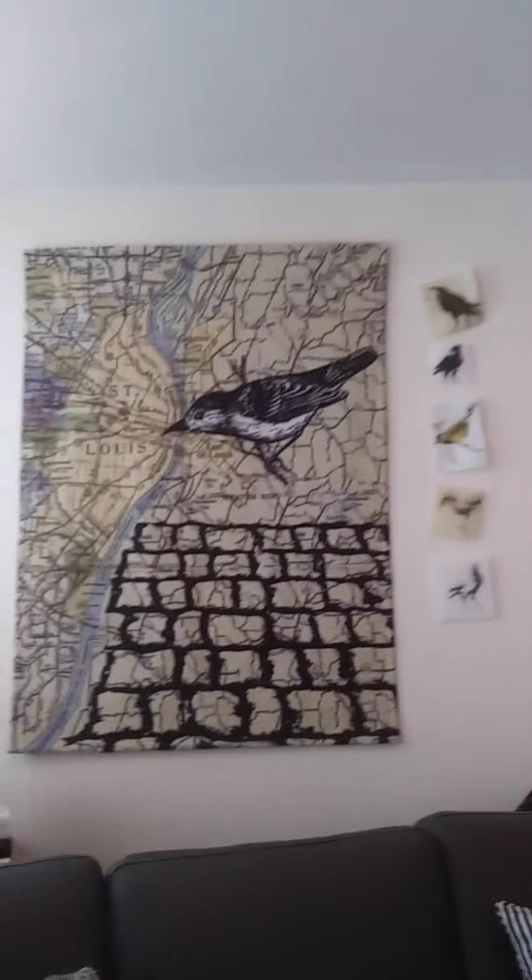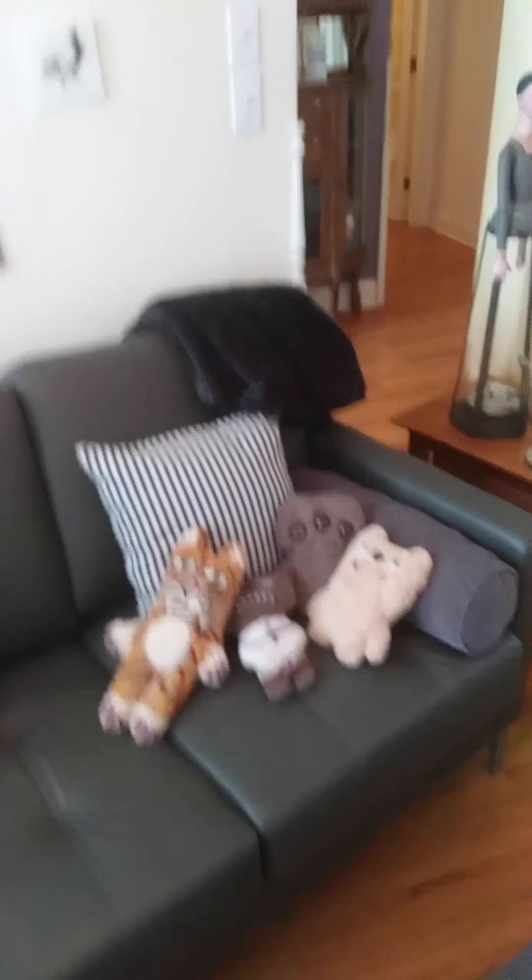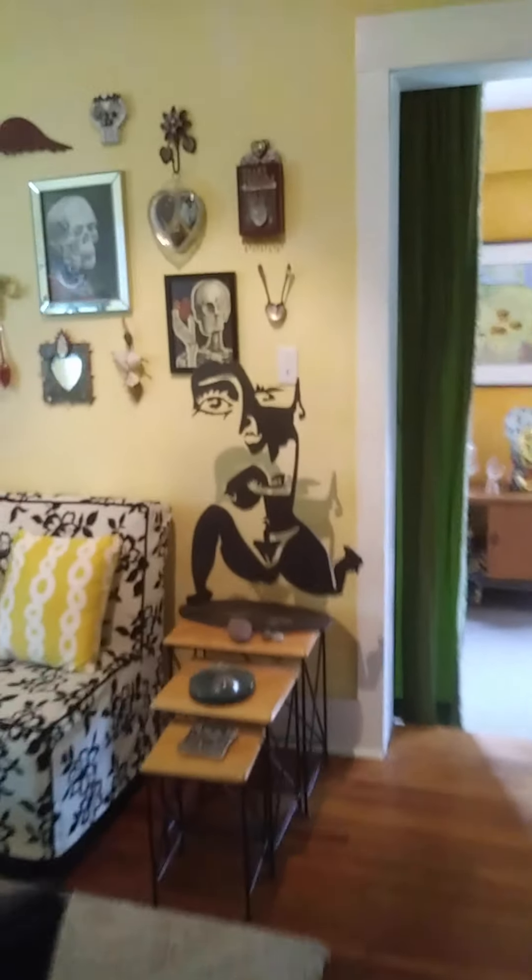I'm going to flip the camera around. Here's our living room. Here are my fruggles. So, we'll walk through the house here. As you can see, my commute is very short.